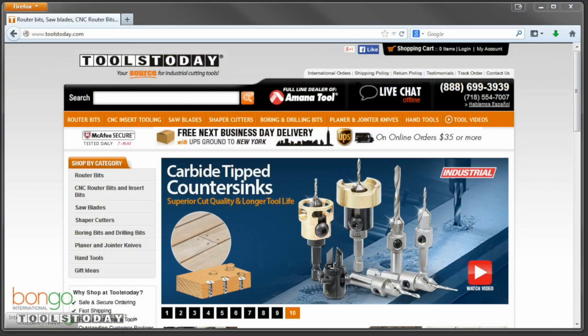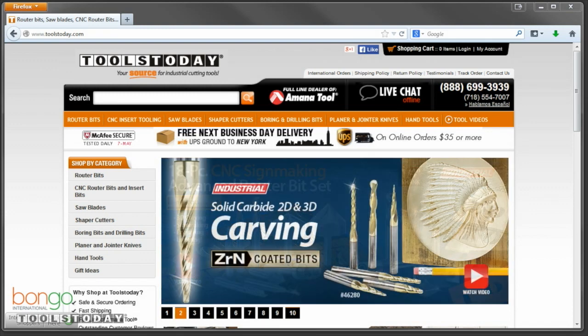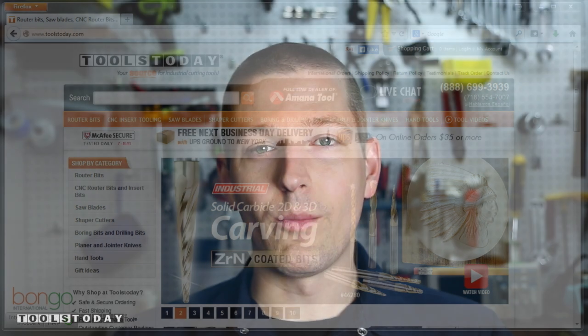Hi folks, my name is John with NYC CNC and I'm here to talk to you about Tools Today. I run a machine shop as well as host a YouTube channel on machining, and Tools Today has become one of my favorite vendors. They're one of the leading providers of both solid carbide and insert carbide tooling, and they're a great company.